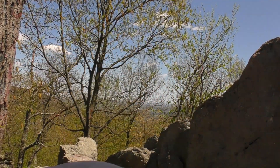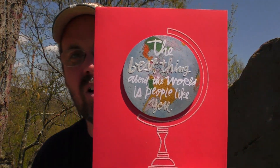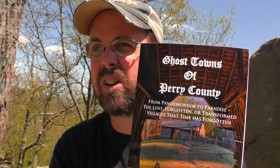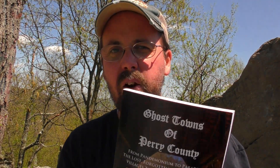The first thing I'll show you is from Matt. Matt sent me a card, plus a cool book — Ghost Towns of Perry County. We're actually not too far from Perry County; I think I'm just one county below here in Cumberland County. I love ghost towns, and I know I've been to one of these towns, so this book will come in handy. I'm hoping to make some more videos of ghost towns, so that's a cool gift — thank you Matt.